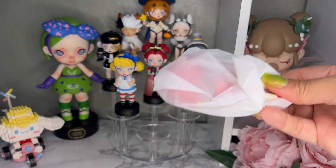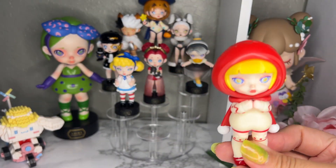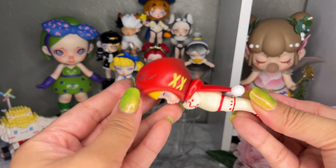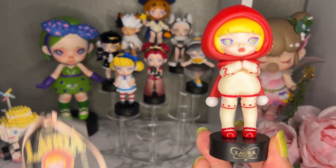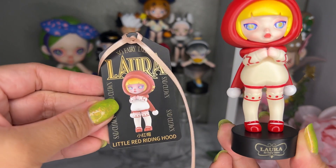This one is Little Red Riding Hood — a pretty classic outfit, super cute and super detailed. Let's go ahead and put her on her stand. This is Little Red Riding Hood and her card.